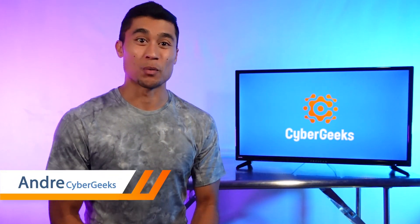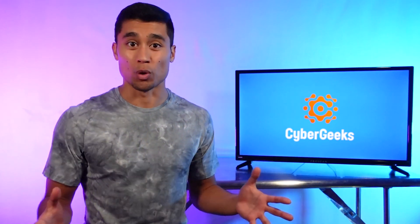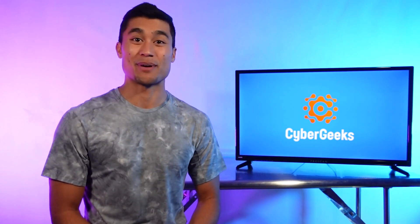Hey, everyone. I'm Andre with Cyber Geeks, where we empower internet users around the world to protect your privacy, safety, and access to free and fair information by using a VPN.